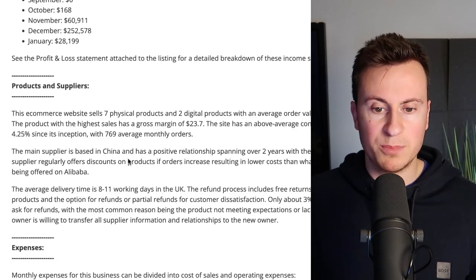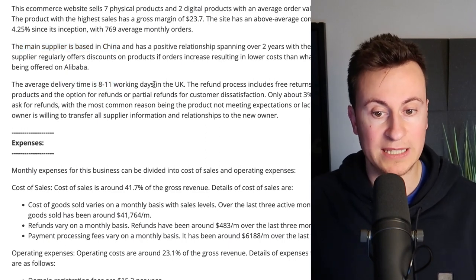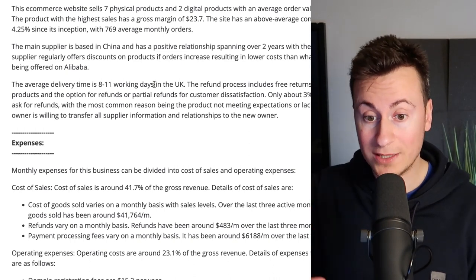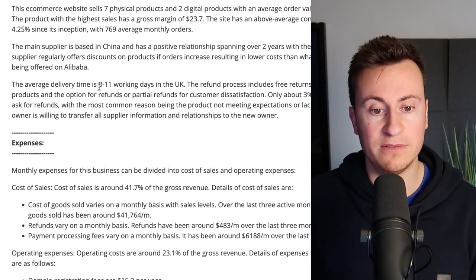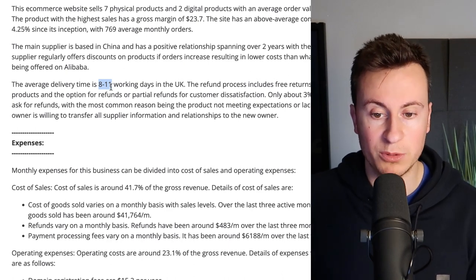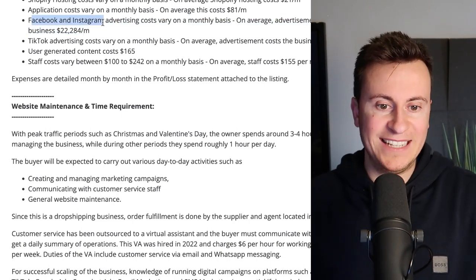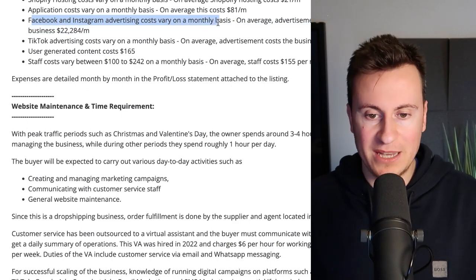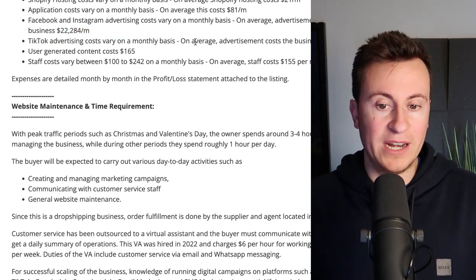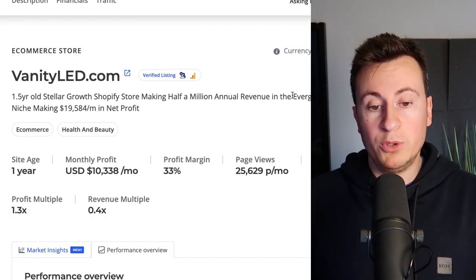They could decide to take the rest of the year off, or they're probably looking at the next winning product. The main supplier is indeed based in China, with an average delivery time of eight to eleven working days. If you go with the right supplier or agent, they have access to different shipping methods you will not see on AliExpress, allowing you to achieve more reliable shipping times. Breaking down where they're spending money: Facebook and Instagram advertising costs vary — on average it costs the business $22,000 a month. TikTok varies — on average it's nearly $4,000. So the majority of their budget is going into Facebook and Instagram.